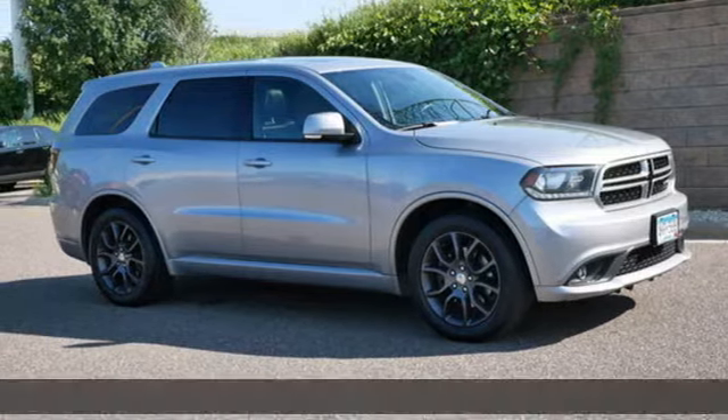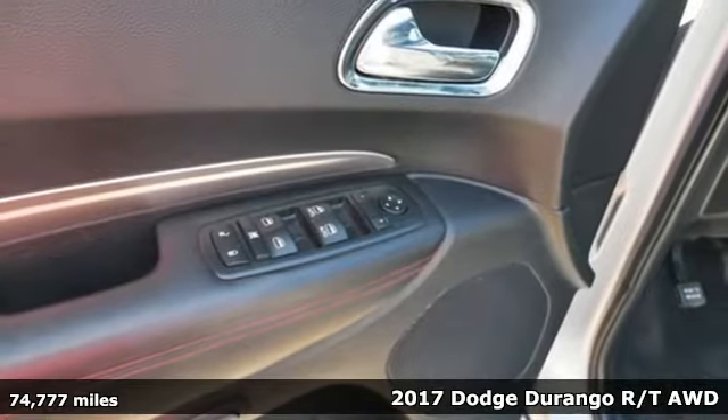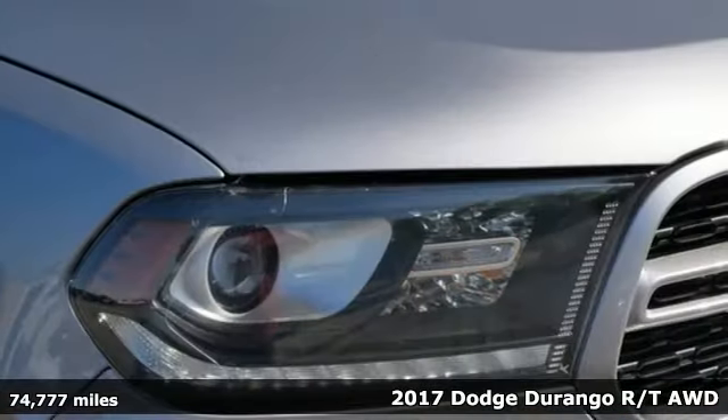It's a 2017 Dodge Durango. With incredible power, space, and safety, adventures spring to life with the all-in Durango.